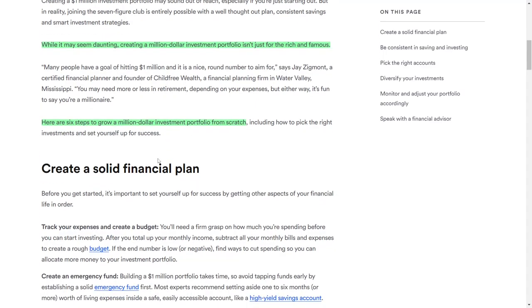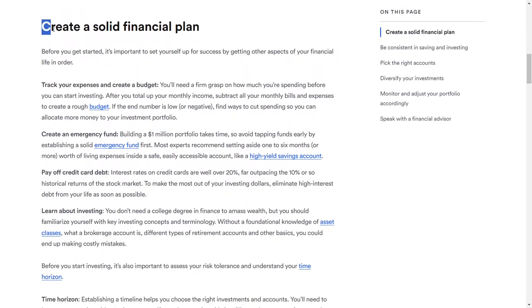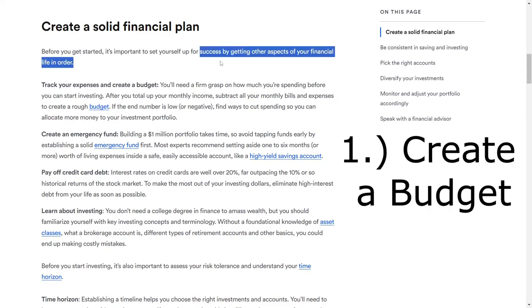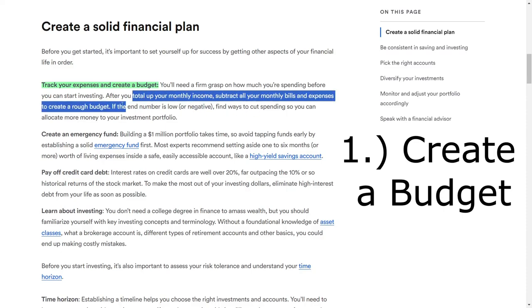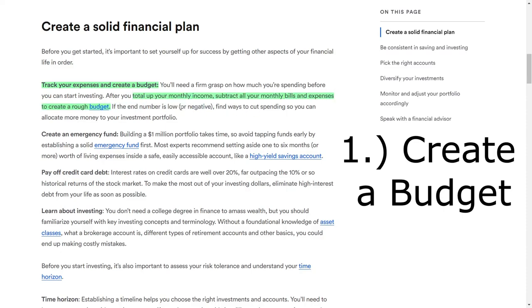Before diving into the specifics of investing, it's essential to have a solid financial foundation. This means taking care of other aspects of your financial life to ensure you are well prepared for the journey ahead. One of the first steps is tracking your spending and creating a budget. Understanding your expenses is crucial before you can start investing effectively. Begin by calculating your monthly income and subtracting all your bills and expenses to form a basic budget. If your remaining balance is low or negative, consider finding ways to reduce spending so that you can allocate more funds to your investment portfolio.